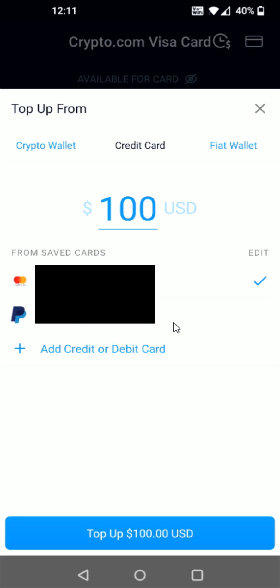At this point, click on the PayPal method right here — that's going to be funding the top up of our Visa card. Click on that and you can see we now have the check mark here by our PayPal account. Once you have the amount entered that you'd like to use to top up, click Top Up at the bottom.